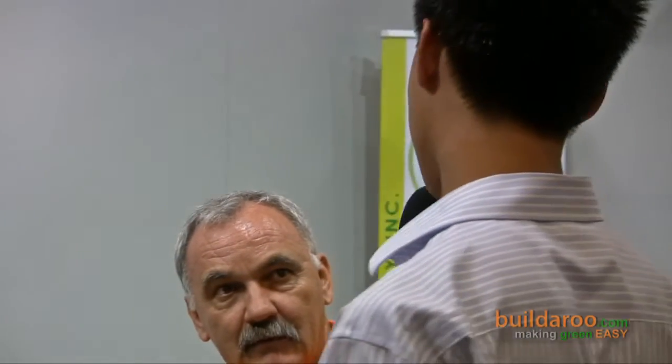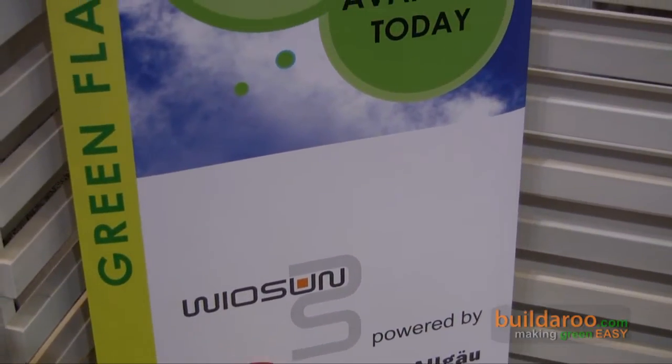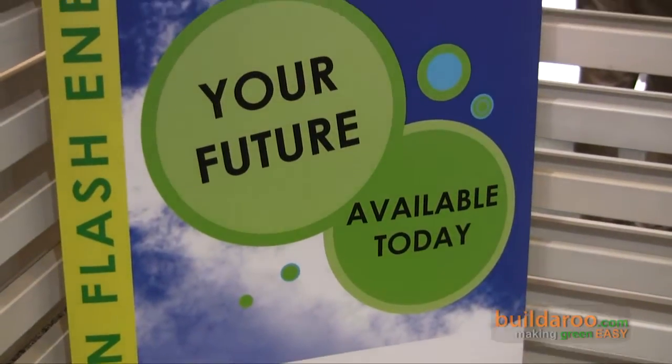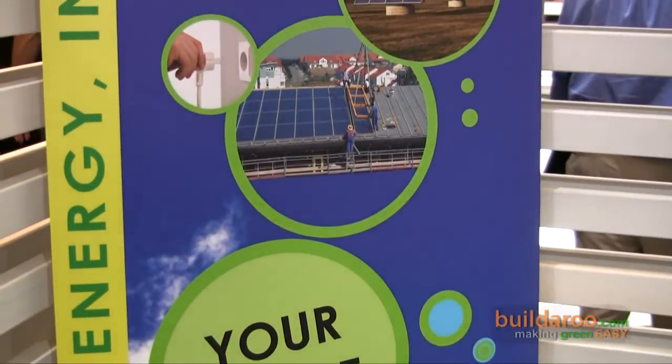Our company Green Flash Energy is a very young company — it was put in place last year. It's incorporated here to get innovative products from Europe, especially from Germany. Solar products that are innovative and revolutionary, here to the US market — so that we don't have to start here in the US 30 years ago. We are using now the technology that Willy Bieler has invented.